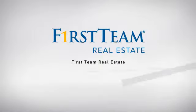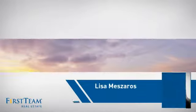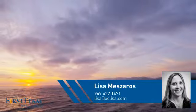At First Team Real Estate, our wide selection of listings helps you find a place you'll feel right at home in. This video is brought to you by your real estate agent, Lisa.